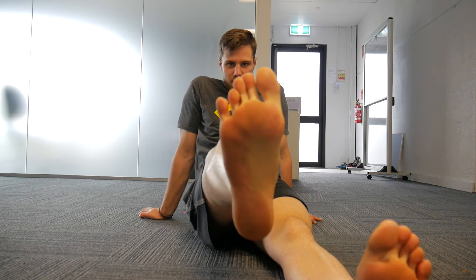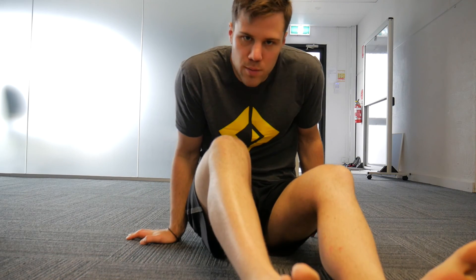Secondly, spend a bit of time barefoot. Maybe start with around the home so you don't weird everyone out, but let your toes spread, let them do their work, and get some wiggle room around them so they can spread and work the way we're supposed to.